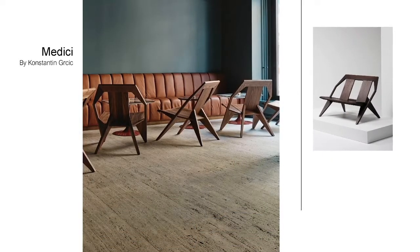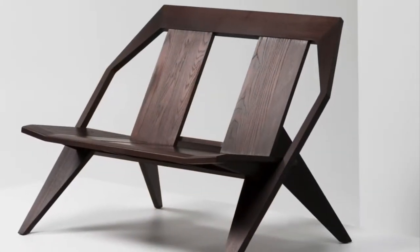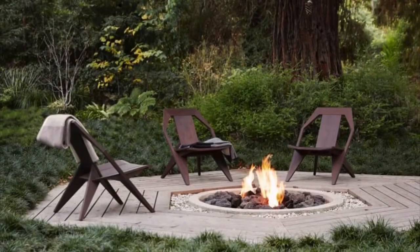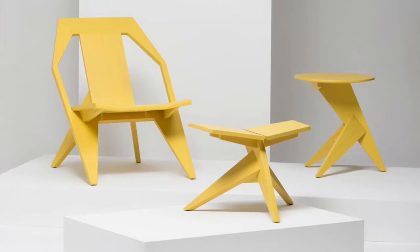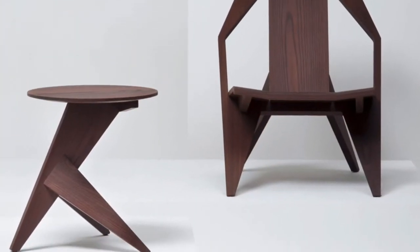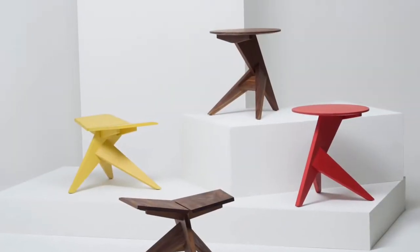It probably won't surprise you to know that the Medici collection was inspired by the Adirondack chair. It is produced in four different woods: American walnut, Douglas fir, ash, and thermo-treated ash, which can be used outdoors. Medici is conceived as a low chair with a comfortably reclined posture and can be combined with a round side table and an ottoman stool.